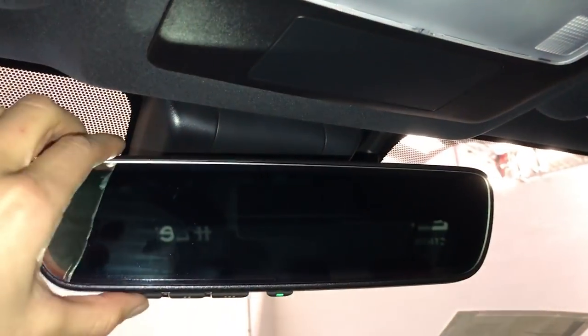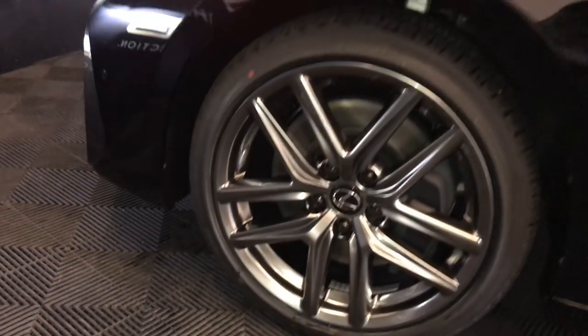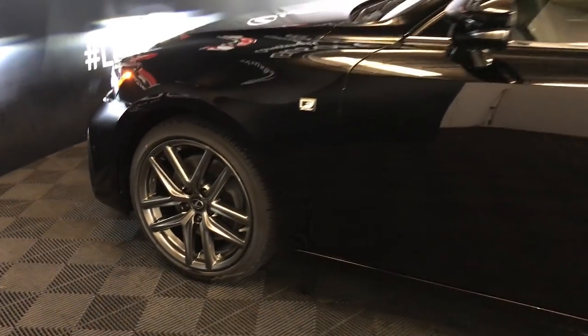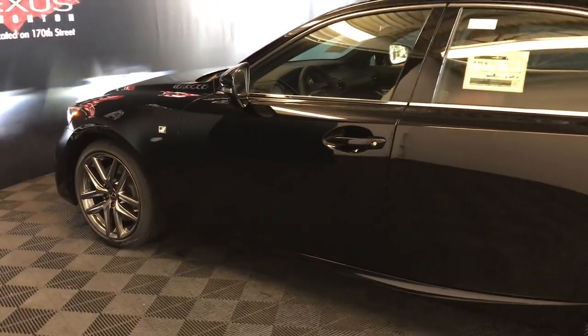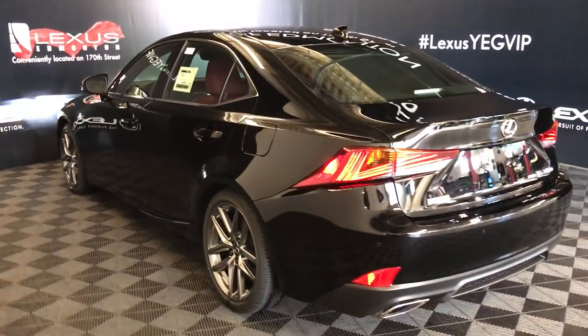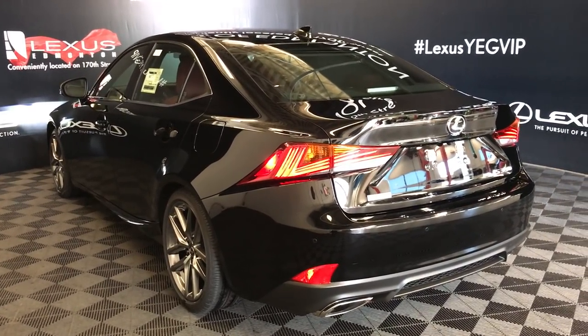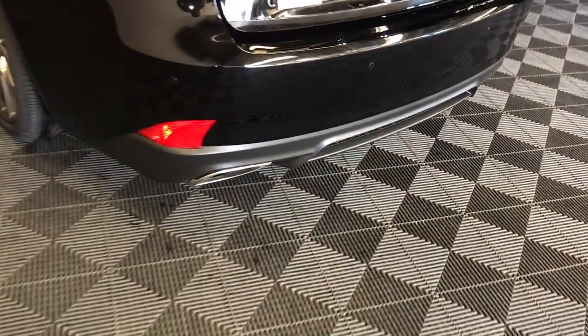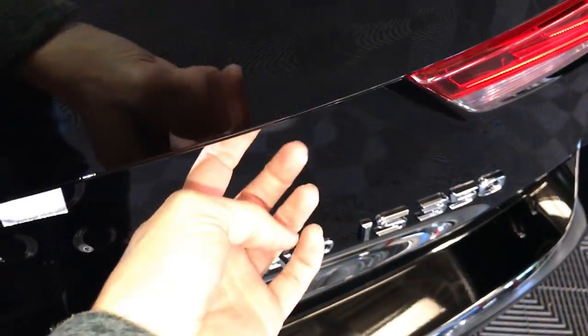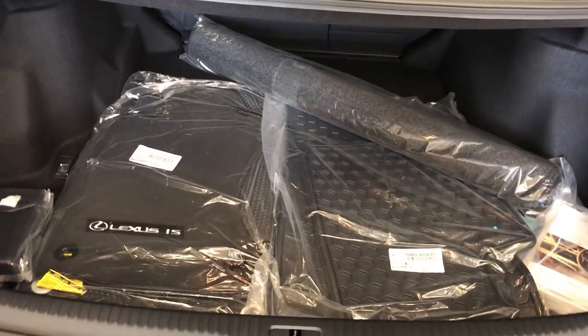Auto-dimming rear view mirror with three integrated garage door openers. 18-inch alloy wheels with wheel locks. F-Sport adaptive variable suspension. Keyless entry with smart access. Key lock prevention. Rear cross traffic alert system. LED taillights. Backup sensors. Remote trunk release — there's also a button on the trunk itself. Spare tire and jack located underneath the floor. Full-length carpet for the trunk area. Rubber and carpet floor mats for inside the vehicle.